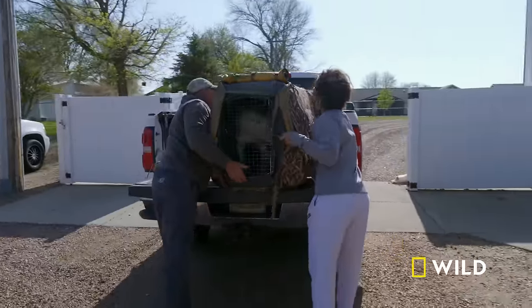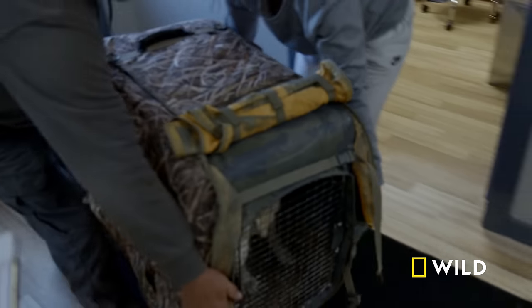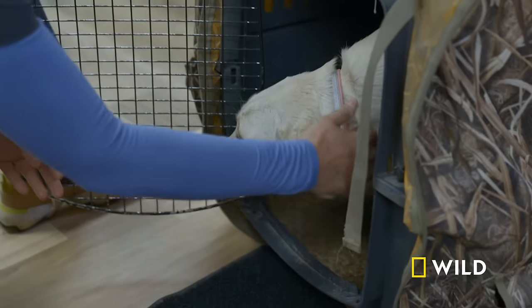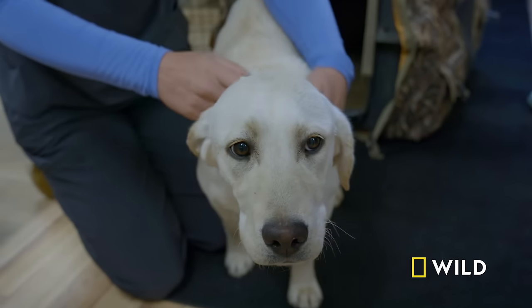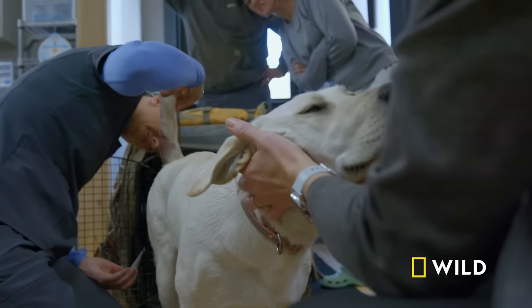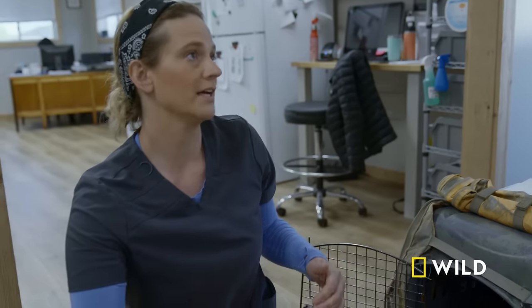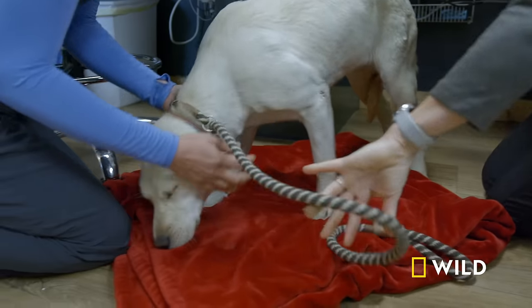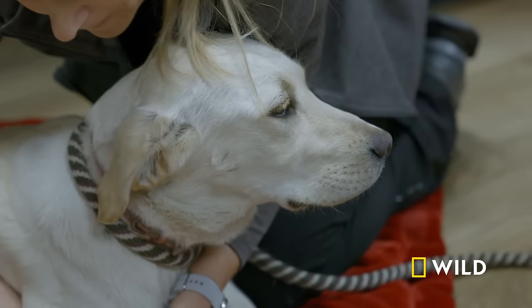An emergency call comes in mid-procedure: a nine-month-old yellow lab named Maggie jumped out of the back of a pickup truck and landed wrong. She has a large puncture wound right next to her anus — depth unknown, and the wound has bled significantly. She's shocky. An IV catheter with fluids and antibiotics are started immediately, and she's taken to x-ray.